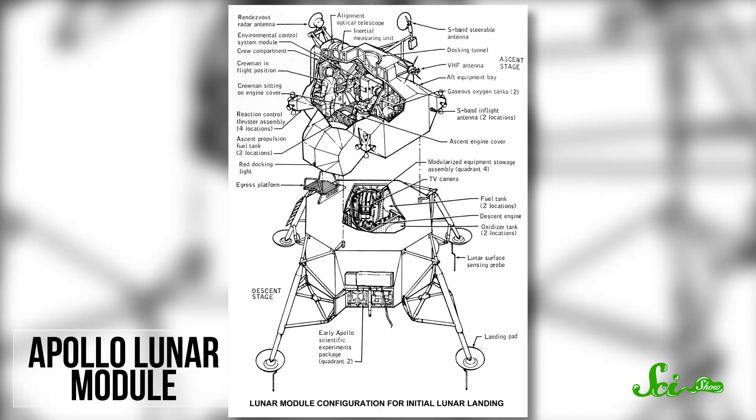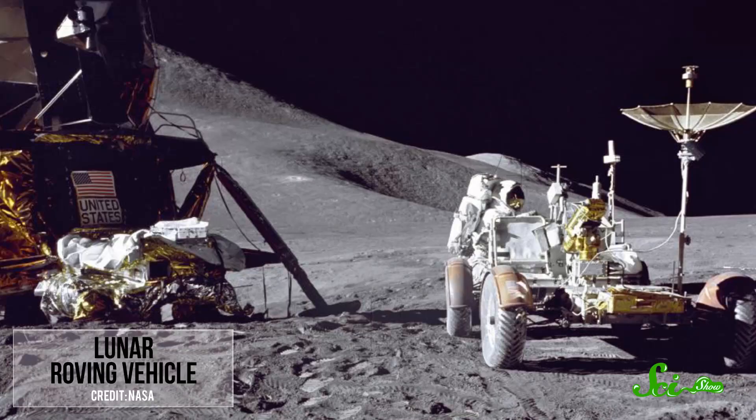The lower descent stage contained the landing gear, the descent rocket engine, oxygen and water storage, and all of the equipment for the lunar mission. For the last three Apollo missions, it also carried the famous lunar roving vehicle. Equally important from a design standpoint, the lower stage also acted as a handy launch platform for the ascent stage. Explosive bolts allowed the upper section to separate from the descent stage, and the ascent stage rocket engine provided the necessary 3,500 pounds of thrust to make it into lunar orbit.